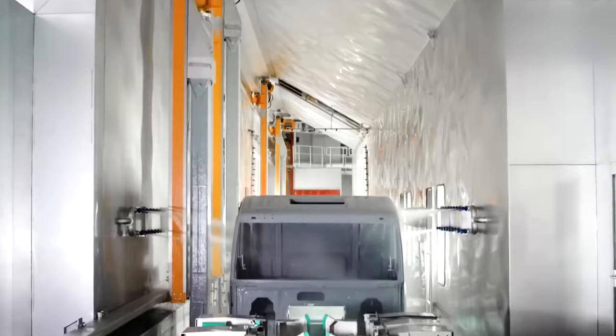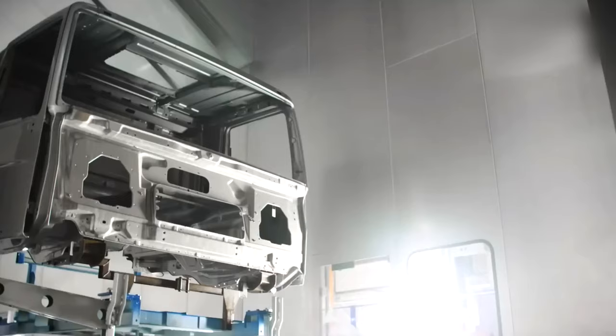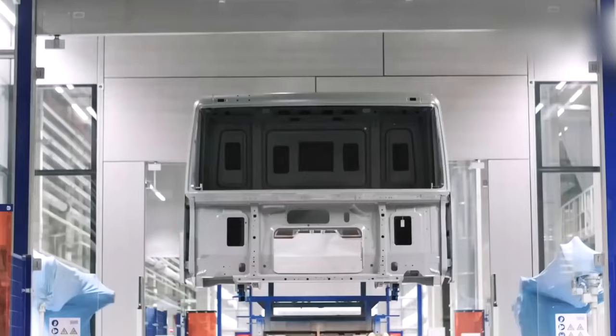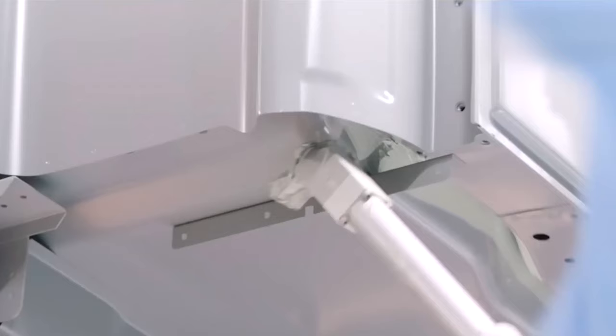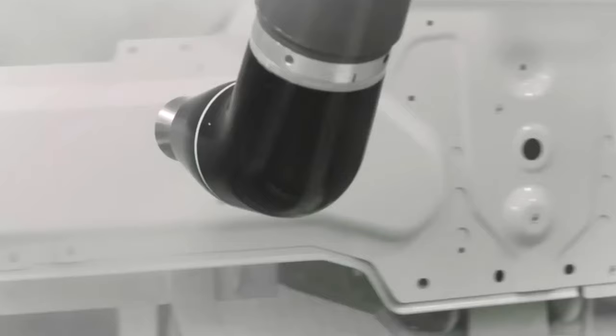DAF Trucks has a long history of producing high-quality commercial vehicles, dating back to its founding in 1928. Today, the company operates several manufacturing facilities across Europe and Latin America, where it produces a range of trucks and components for various applications, including distribution, construction, and long-haul transportation.